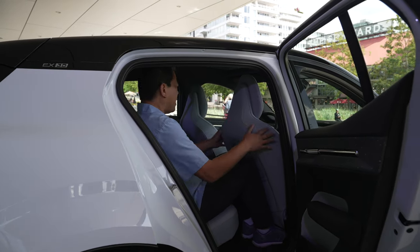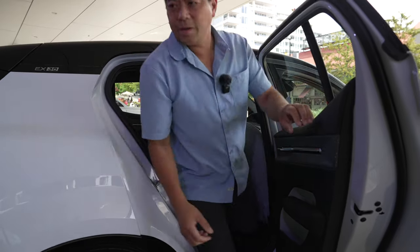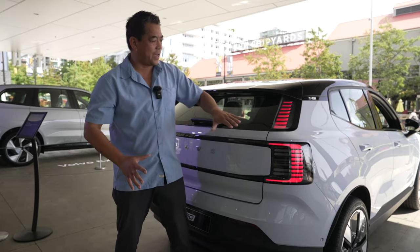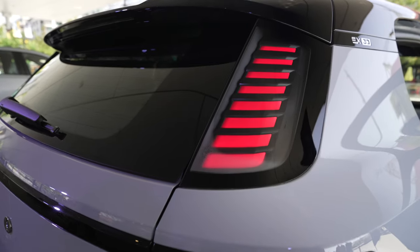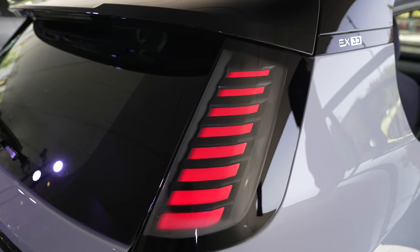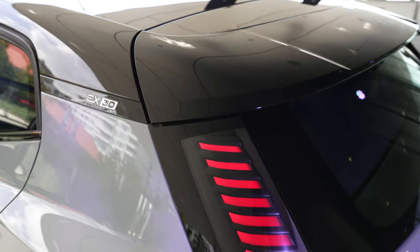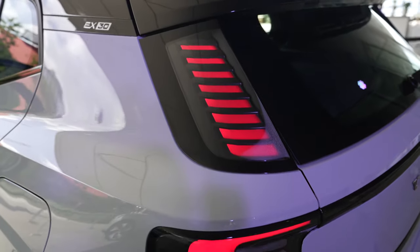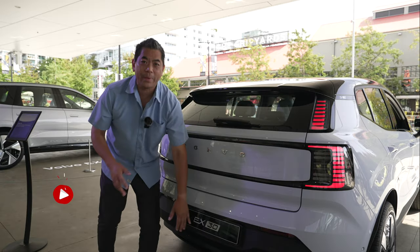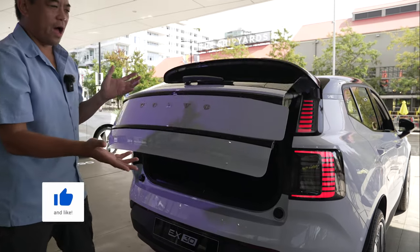There's decent headroom and knee room, and the seat is fairly far back — remember, this is a small SUV. At the rear, there's a very smooth design with vertical tail lamps, very standard on Volvos, but modernized here — they almost look like a battery indicator, and it really works well with this vehicle. There's a roof spoiler and a rear wiper.